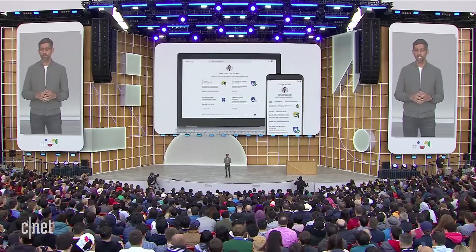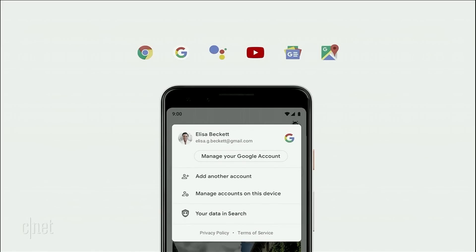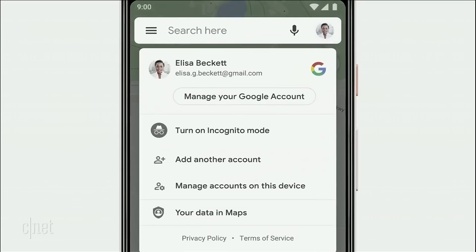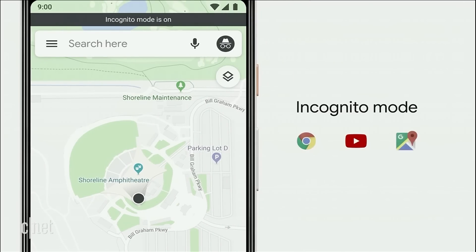You can already find all your privacy and security settings in one place in your Google account. If you tap on your profile photo, in addition to finding easy access to your privacy controls, you'll find a new feature: Incognito Mode. Incognito Mode has been a popular feature in Chrome since it launched, and we are bringing this to Maps. While in Incognito in Maps, your activity — like the places you search and navigate to — won't be linked to your account. Maps will soon join Chrome and YouTube with support for Incognito, and we'll be bringing it to Search as well this year.